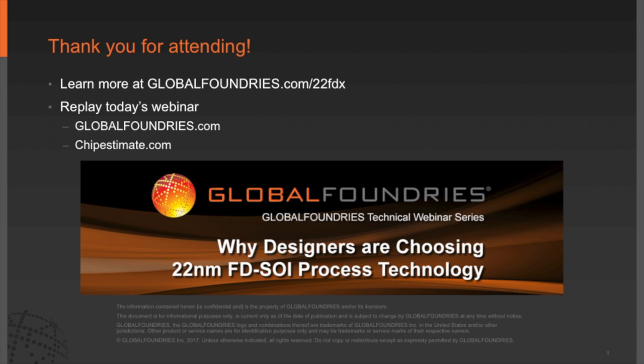More information about FDSOI, FinFET, ASIC, RF, and other technologies can be found at globalfoundries.com.